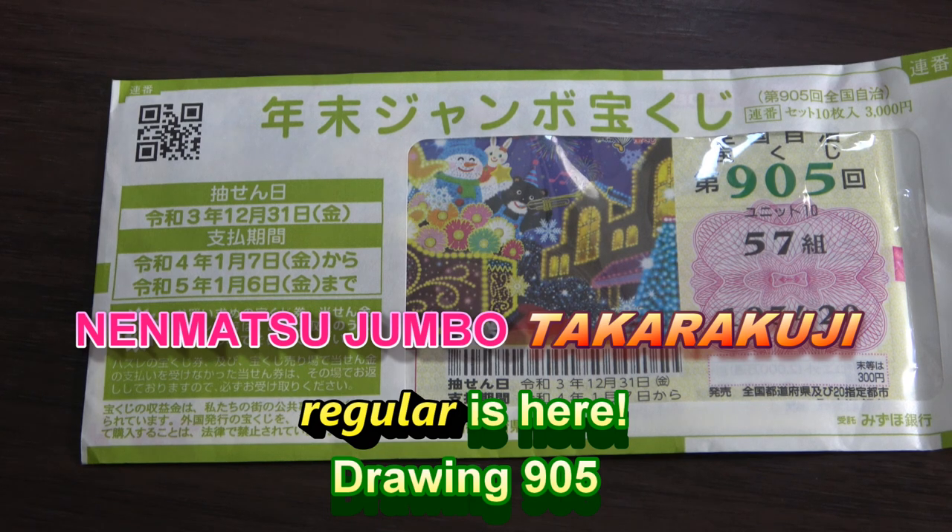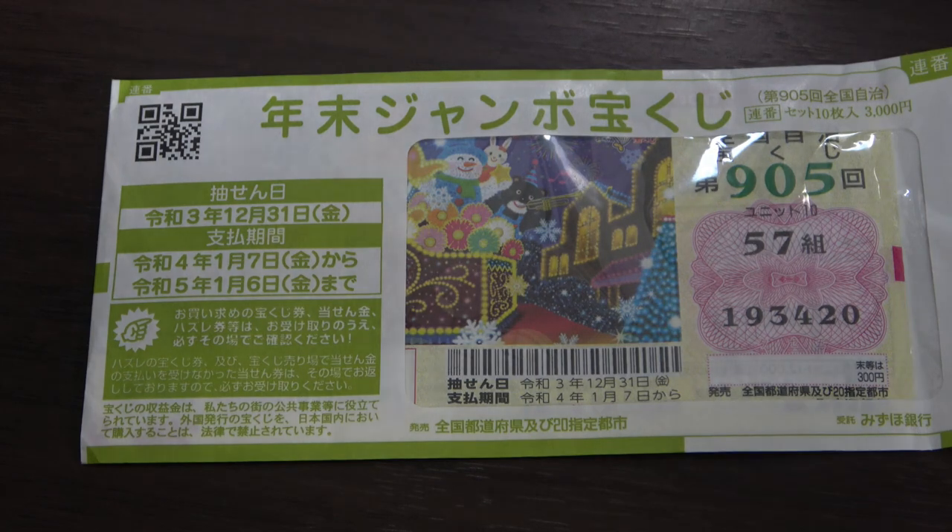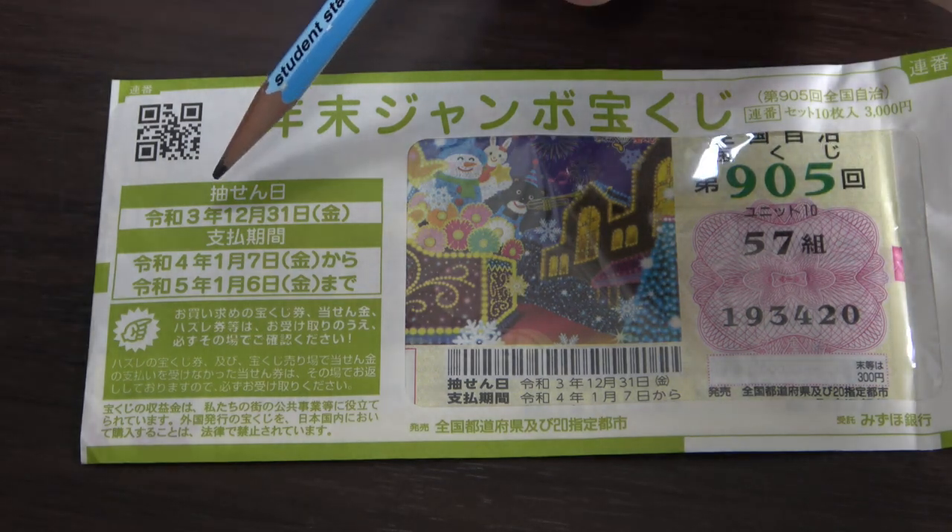It's here guys! Nenmatsu Jumbo Regular! I bought a book of 10 tickets for 3,000 yen. Each ticket costs 300 yen, and this is for drawing 905. The drawing date is on December 31st, Reiwa 3, 2021.